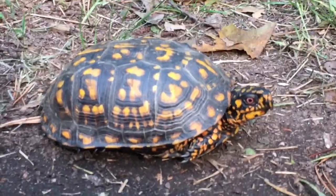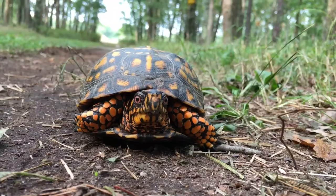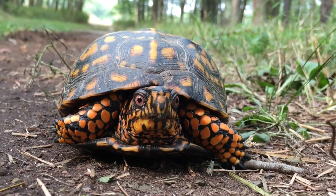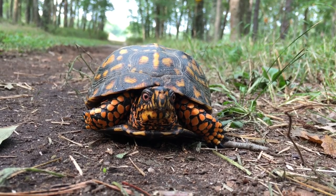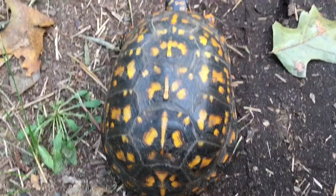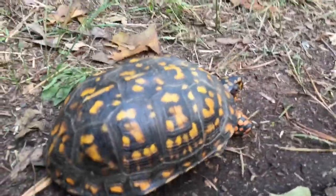Look at those eyes, and look at those colors — this guy is absolutely stunning. One stunning male eastern box turtle. Nice orange, nice red eyes. And here's a look at the carapace — really cool, very vibrant. I will let this guy be, and I hope he doesn't try to cross the road that's ahead of us.